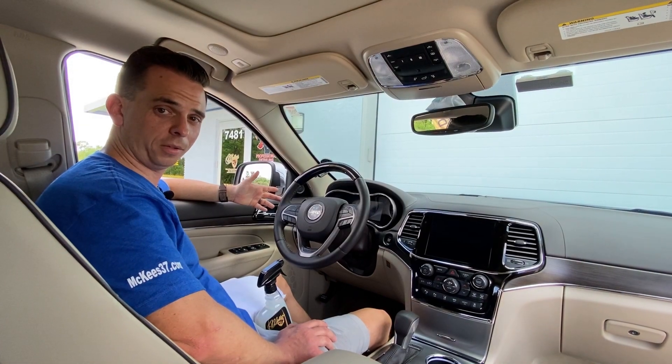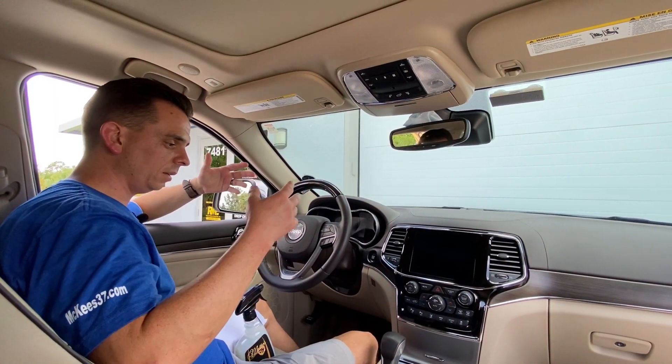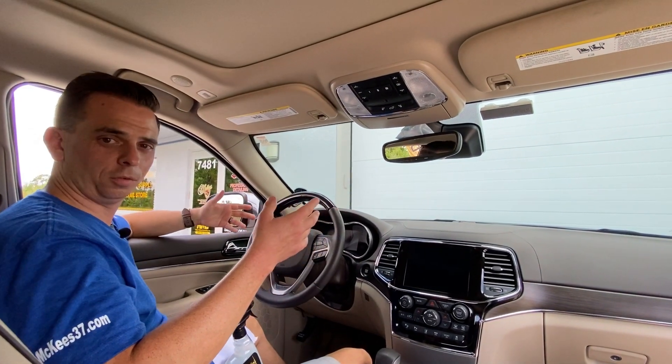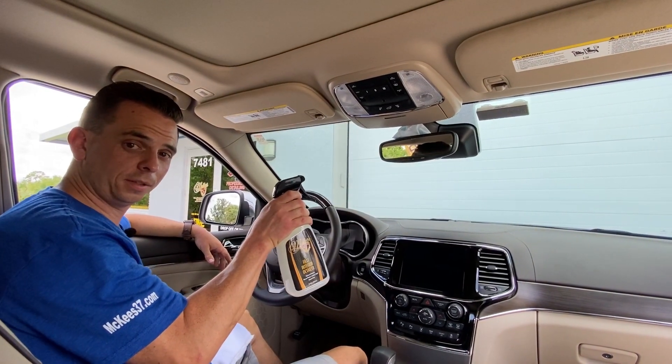The piano black is unfortunately a very common trend right now that's likely not going to go away anytime soon. It's really easy to ignore these surfaces, and over time they get dusty and full of fingerprints. So McKees37 Fast Interior Detailer — one of my best-selling products — is something that you're going to use frequently.